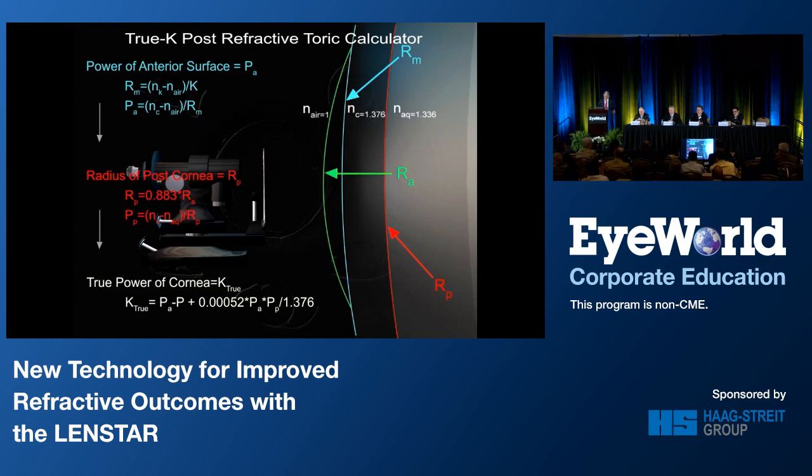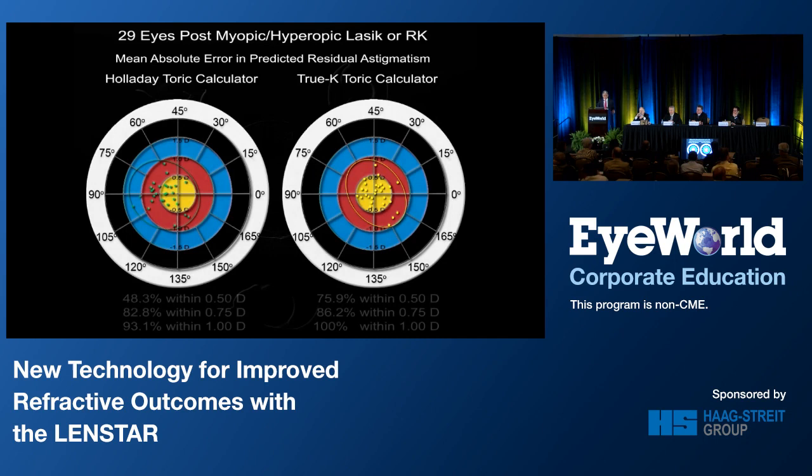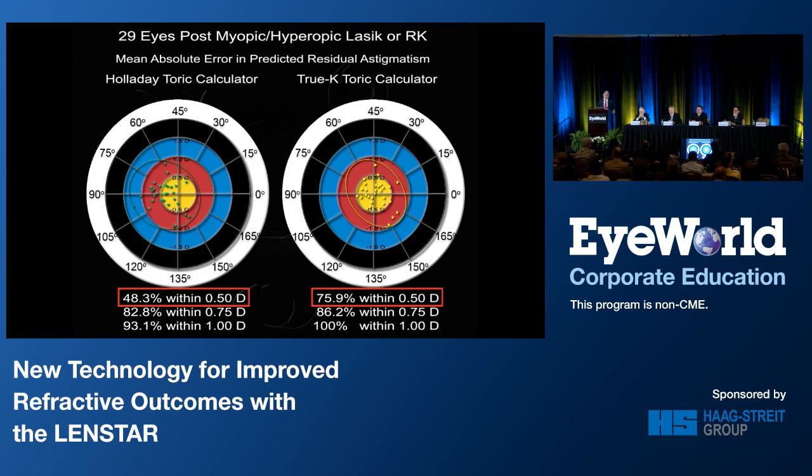Here is an analysis on 29 cases — post-myopic LASIK, hyperopic LASIK, or RK. With the Holladay calculator, 48% are within a half-diopter of predicted residual astigmatism, versus about 75.9% using the TRU-K Toric calculator.